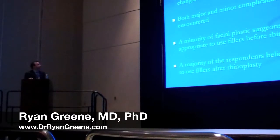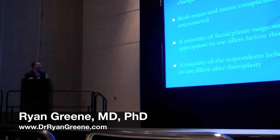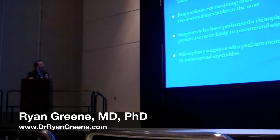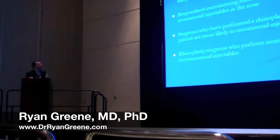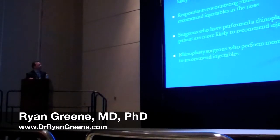Our conclusions from this study are that injectable fillers are commonly used to provide contour changes in the nose, and both major and minor complications are commonly encountered. A minority of facial plastic surgeons feel it's appropriate to use fillers before rhinoplasty, whereas the majority believe it's appropriate to use fillers after rhinoplasty. Those who have encountered major complications are much less likely to recommend injectables in the nose, respondents encountering minor side effects are slightly more likely to recommend injectables, surgeons who have performed a rhinoplasty on an injected patient are more likely to recommend injectables, and rhinoplasty surgeons who perform more revisions are less likely to recommend injections.